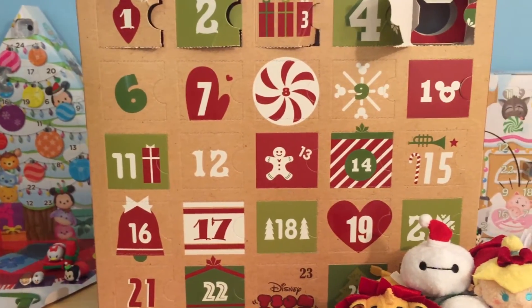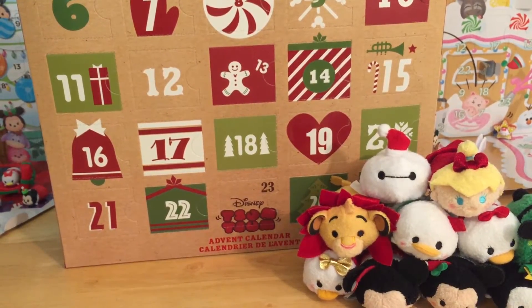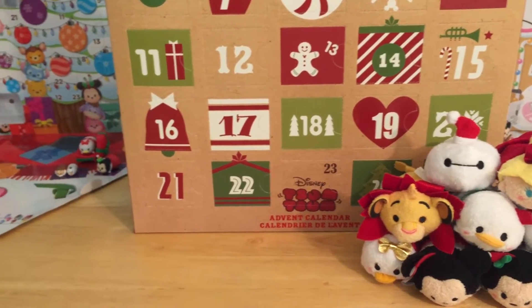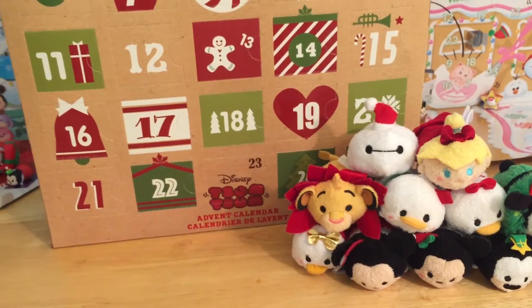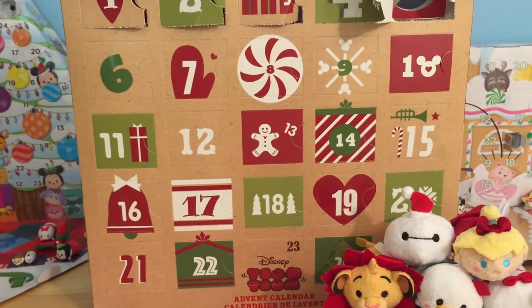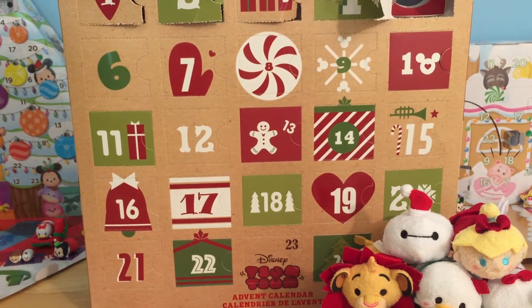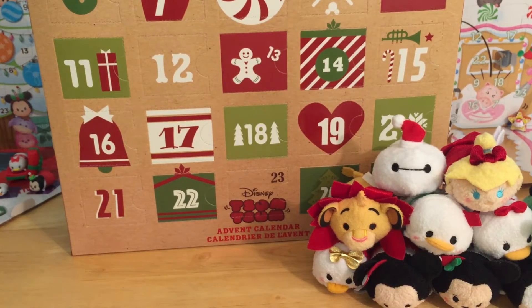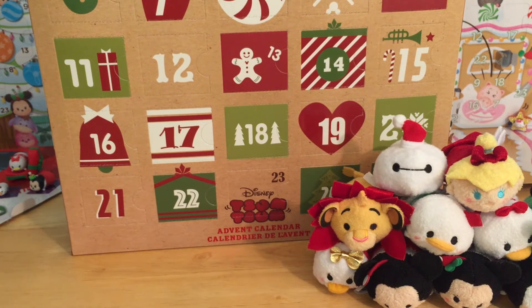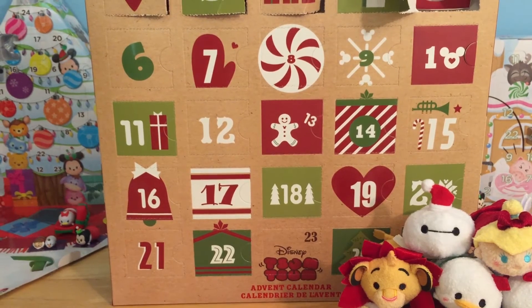Alright you guys, day five has now been completed! I cannot believe we are already so far into these advent calendar days. But with every day that comes, that just means we are one day closer to Christmas. I don't know about you guys but I am totally ready for Christmas. Thank you so so much for watching — I hope you guys are having a blast. Don't forget to like and subscribe so that you never miss a day, because every day is a whole new fun adventure with these Tsum Tsum friends. And be sure to leave me a comment below if you managed to spot the hidden Pooh Bear who was hiding while we were checking out some of our cool surprises.